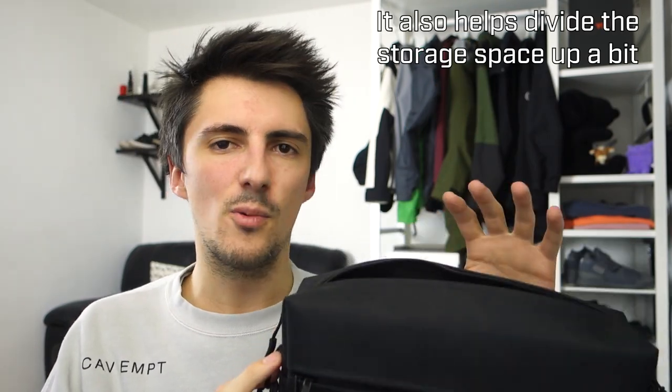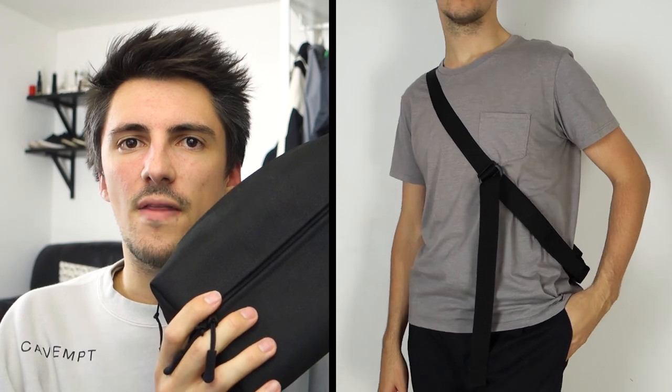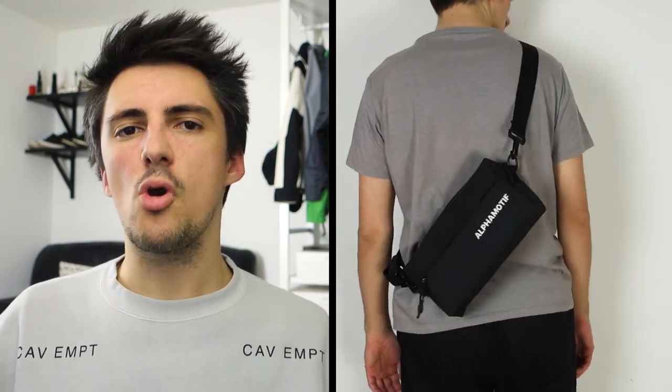The bag though I think is very nice and possibly one of my favorite Alpha Motif things yet. It has a very square shape thanks to a plastic insert on the inside, meaning that even when it's empty it holds its structure really nicely. Surprisingly spacious too — you can get a small SLR in here. There's a little zipped extra pocket on the front and an unzipped pouch on the back. I think this will go nicely in a whole bunch of techwear fits, so I'm sure I'll get decent use out of it.